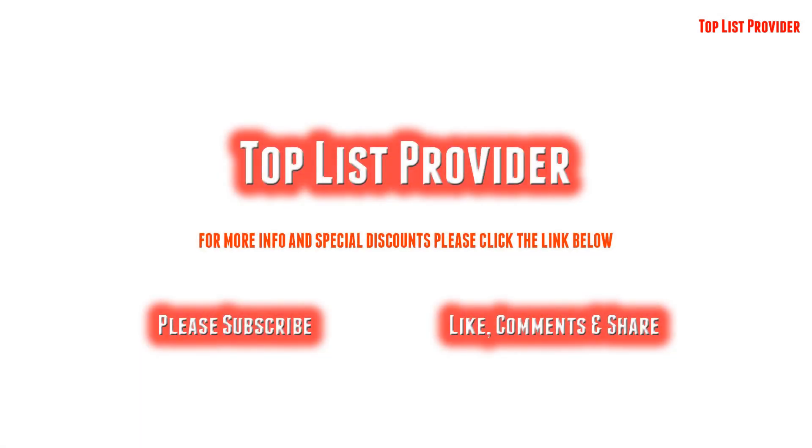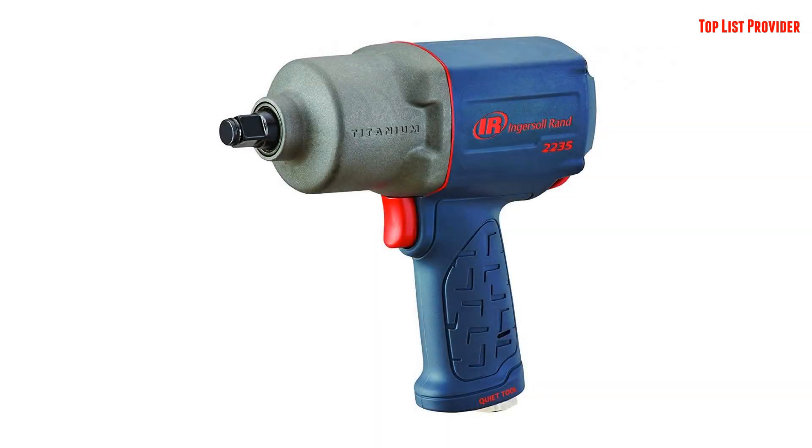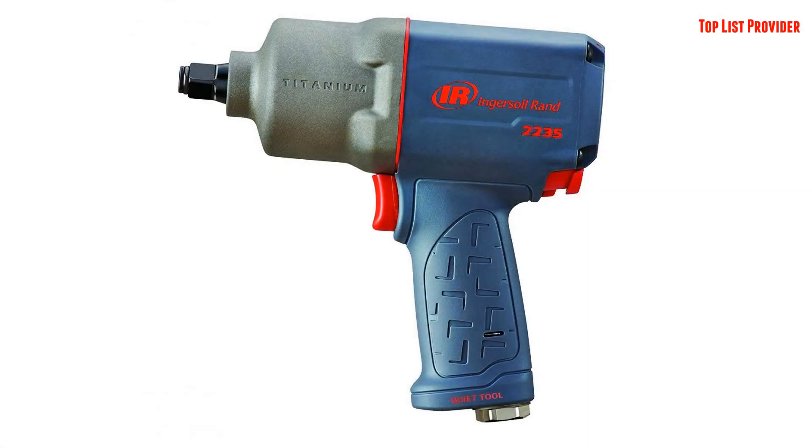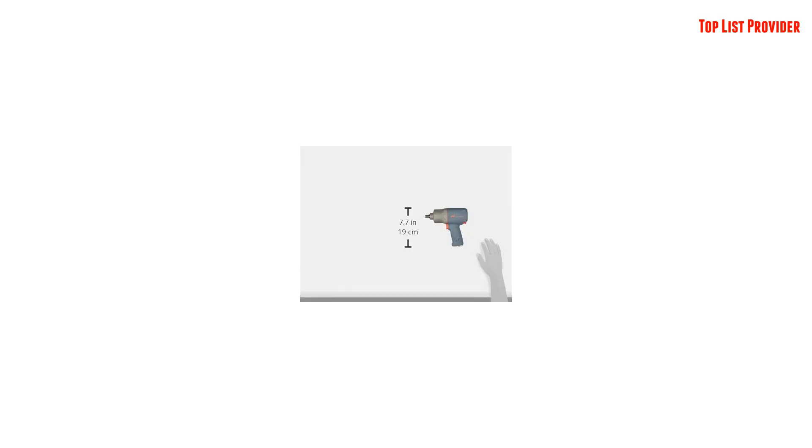Top List Provider — find your best top list products here. Ingersoll Rand 2235 DIMAX Drive Quiet Air Impact Wrench: power through demanding automotive and jobsite tasks with the Ingersoll Rand 2235 DIMAX 1/2-inch drive air impact wrench.